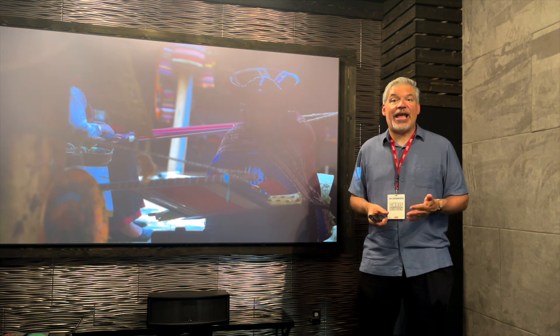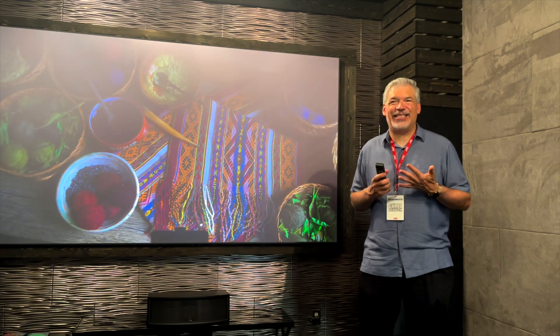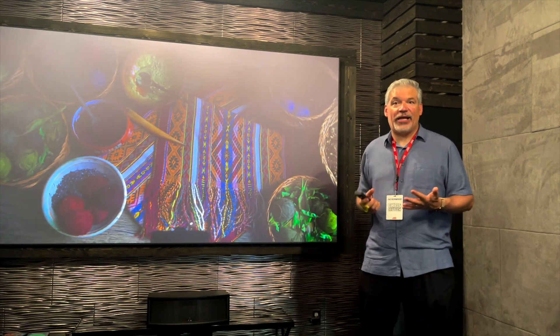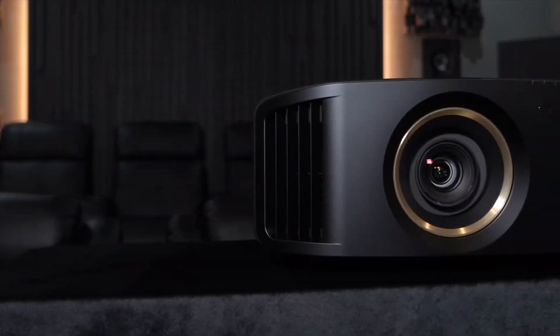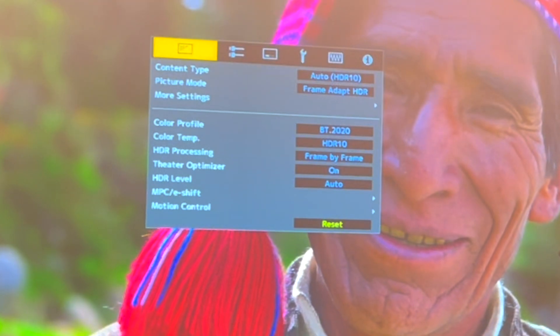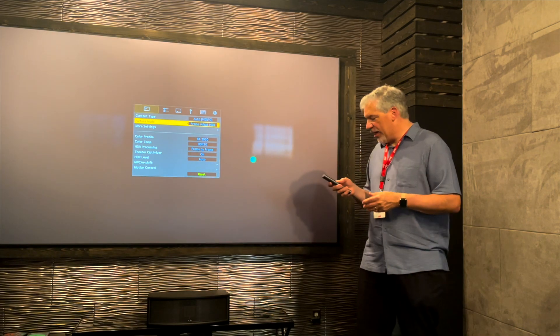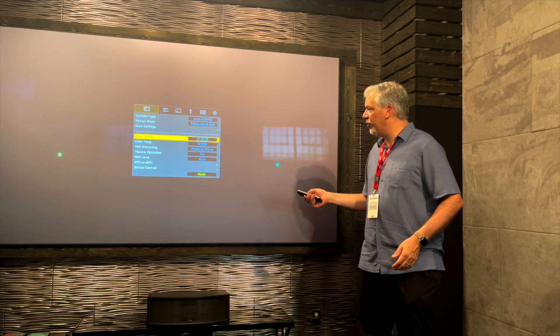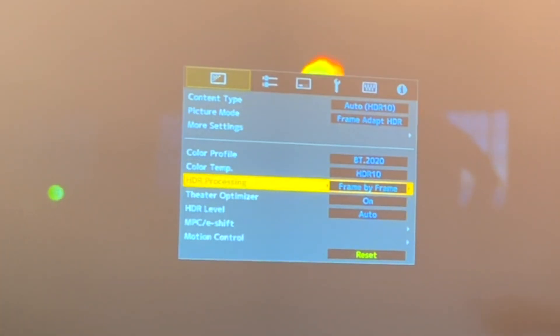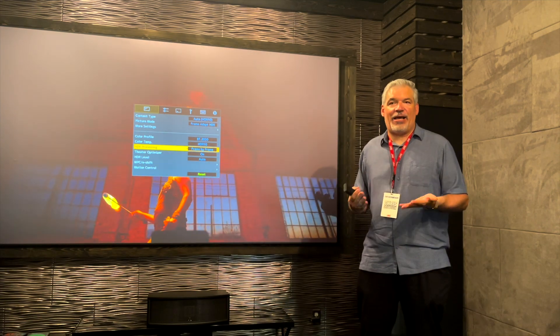For gamers, this supports 4K at 120 frames on the lamp-based model, and both 4K at 120 frames and 8K at 60 frames on the laser model. These projectors also both have the JVC Frame Adapt HDR, which I have highlighted here, so we have true dynamic tone mapping. We can adjust the picture on a frame-by-frame basis or a scene-by-scene basis for the absolute optimum picture quality.